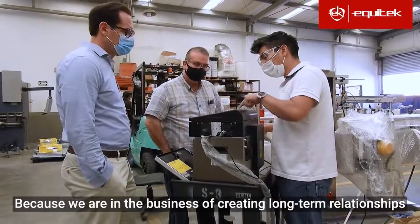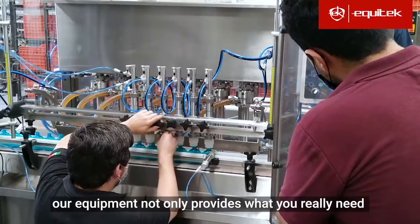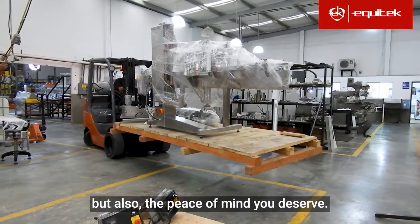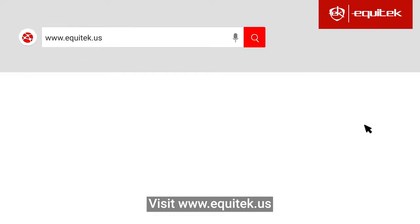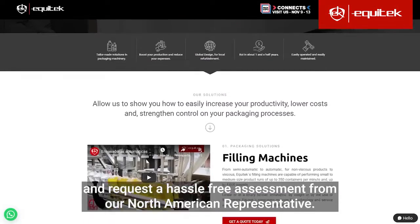Because we're in the business of creating long-term relationships, our equipment not only provides what you really need, but also the peace of mind you deserve. Visit www.equitec.us and request a hassle-free assessment from our North American representative.